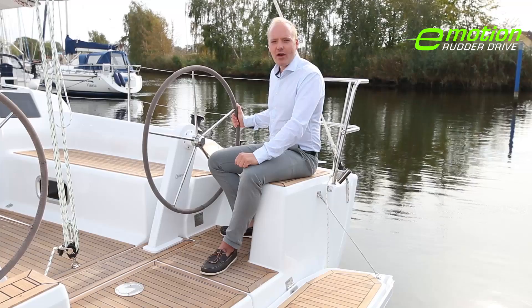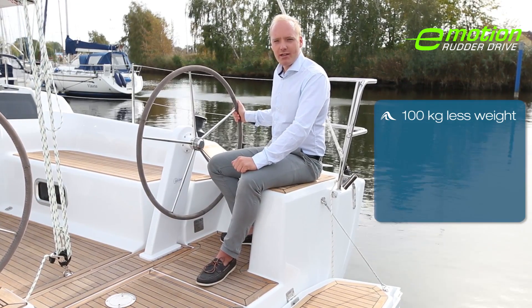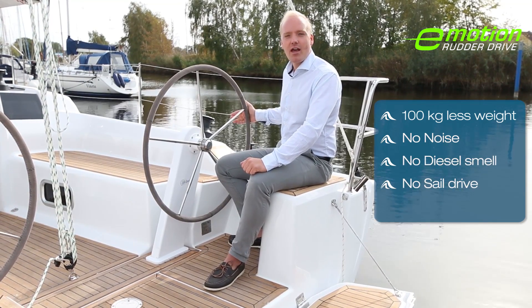The Hansa 315 rudder drive completely replaces the diesel engine, meaning 100kg less weight, no noise, no diesel smell, no sail drive and no maintenance.